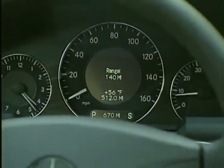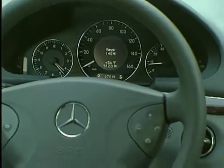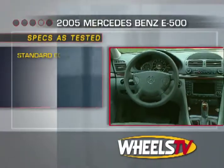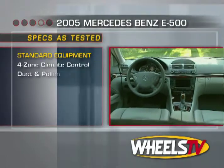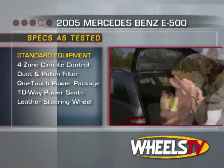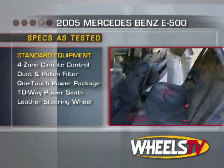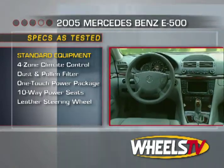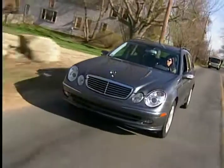Along with all that space, the interior accommodations on the E-Class wagons are awash with creature comforts: four-zone automatic climate control, an electrostatic dust and pollen filter, one-touch closing of all windows, sunroof, and cabin air intake, 10-way power front seats, leather-trimmed steering wheel with multifunction controls — and we've only scratched the surface.